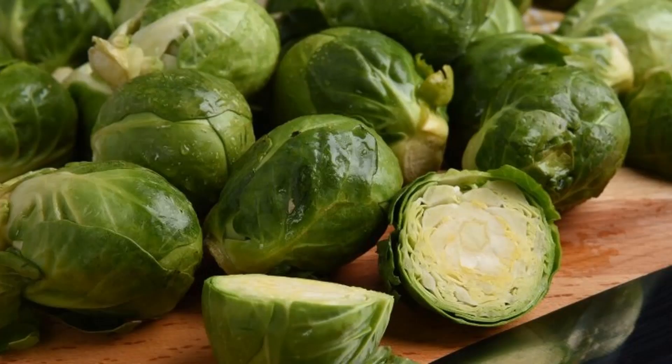Number 9, brussels sprouts. I absolutely love them at Christmas and all year round. And finally, number 10 — are you ready? Broccoli.